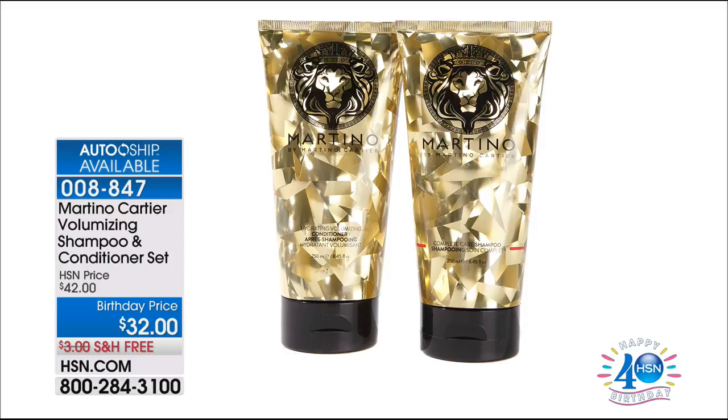Also available for you — take a look at his volumizing shampoo and conditioner set. This is my favorite. If you have thin hair, condition it first, then wash it. If you have regular or thick hair, wash it first. It's like a cloud on your head — that's what the girls in the salon are calling it. Sodium chloride-free, paraben-free.